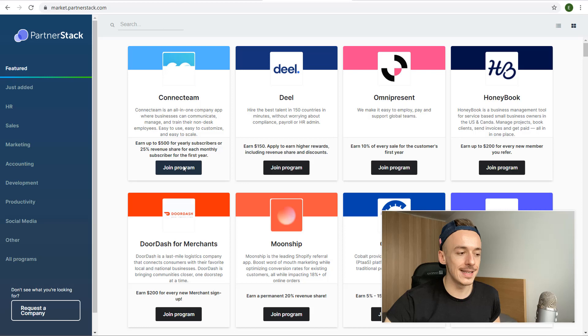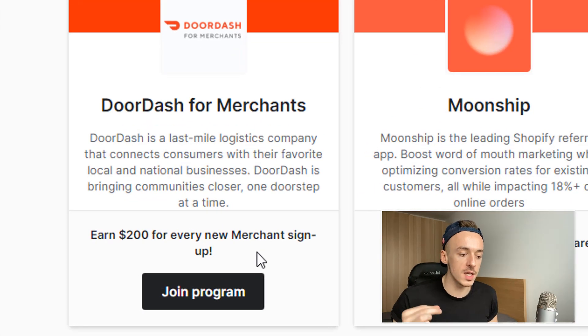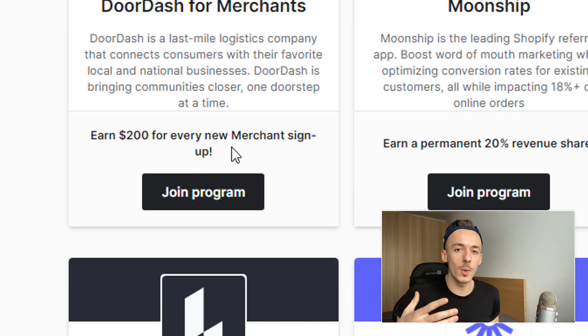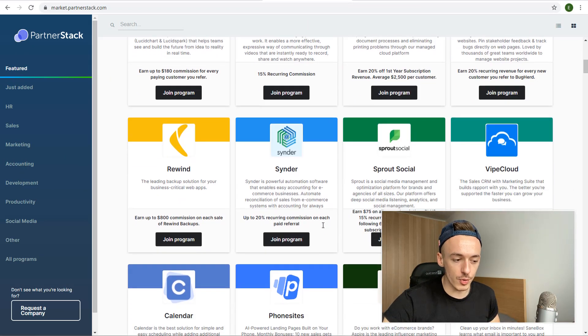Click on 'Explore Marketplace' and you'll see all these different programs. For example, DoorDash — you can actually get paid $200 for every new merchant that signs up to DoorDash. So if you know a restaurant owner who isn't on DoorDash yet, you can refer them through PartnerStack and get paid $200.